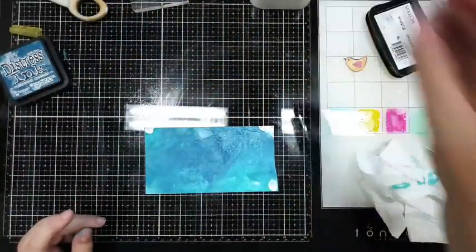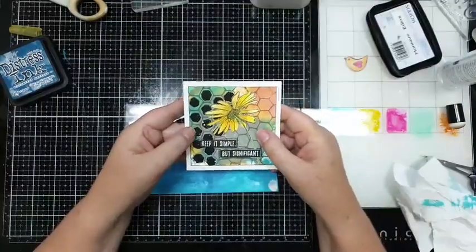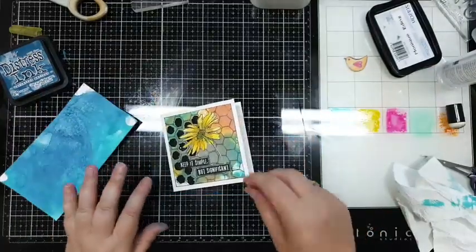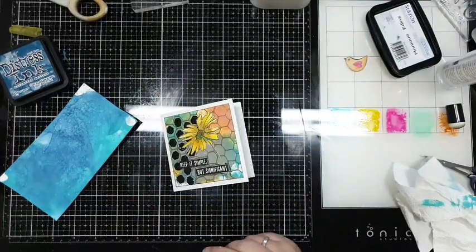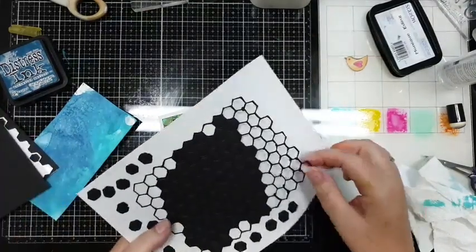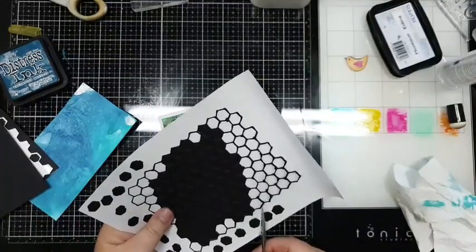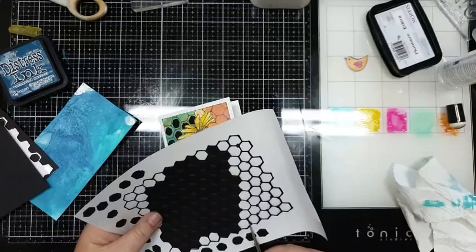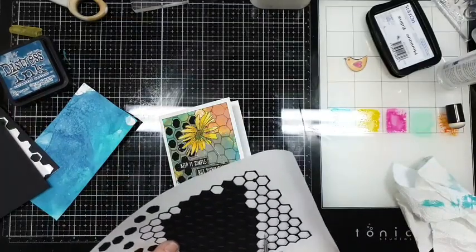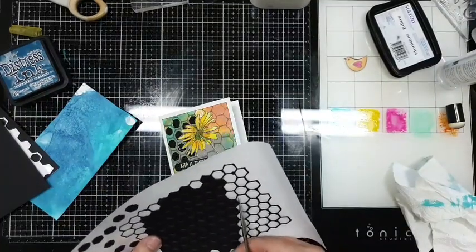En nou wilde ik van deze ook nog laten zien. Bij mijn vorige live zei er iemand: dan moet je er van dat plakfolie achter doen voor de dunne stansjes. Voor deze - nou, het wordt best dik, maar uiteindelijk is het gelukt. En kan ik er wat van afknippen.